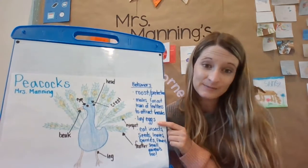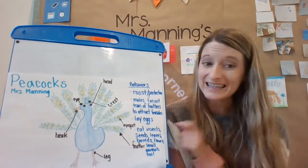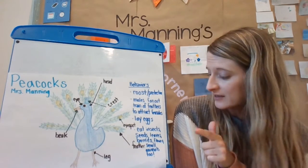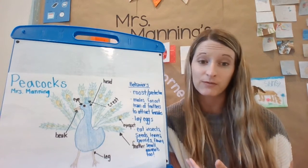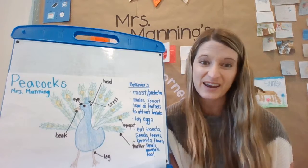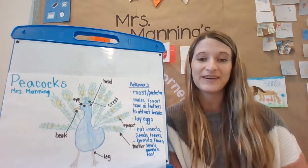They lay eggs just like the birds we studied at school, and they eat insects, seeds, leaves, berries, flowers, and some small animals too — like small rodents or frogs if they can find them. But usually they eat insects, seeds, and berries.